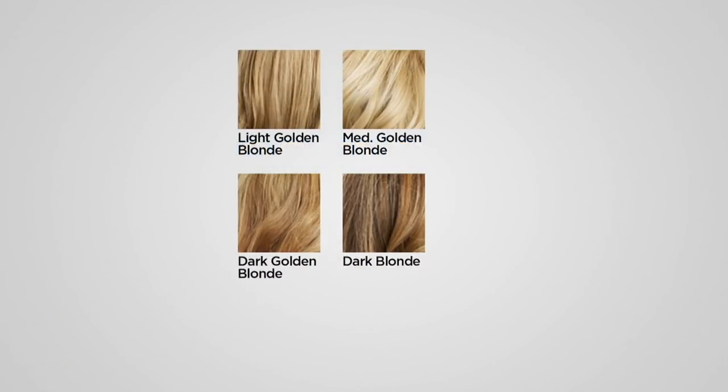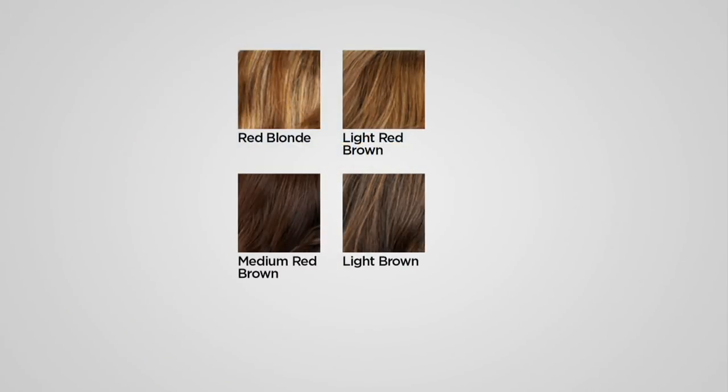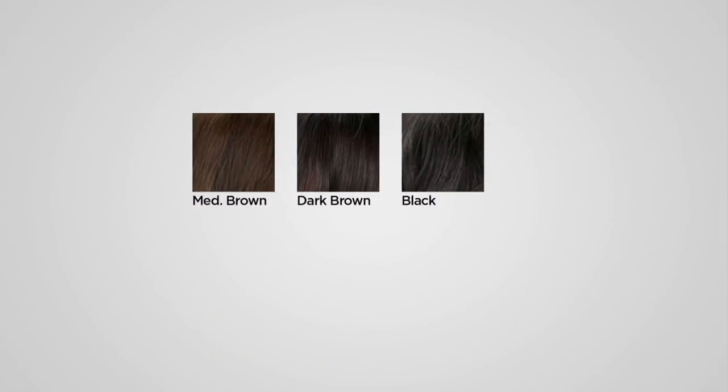We have 11 shades to choose from. As we show you these colors, just think about the fact that there are 7 to 11 shades in each piece, so think about matching maybe two or three shades. Go lighter around your face versus darker if you're stuck between two shades. We have light golden blonde, medium golden blonde, dark golden blonde, dark blonde — that's a lot of blonde shades. Then we go into red blonde, light red brown, medium red brown, and light brown. And then we have your neutral tones: medium brown, dark brown, and black.